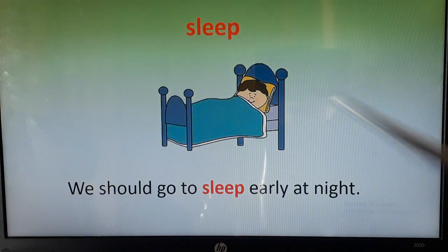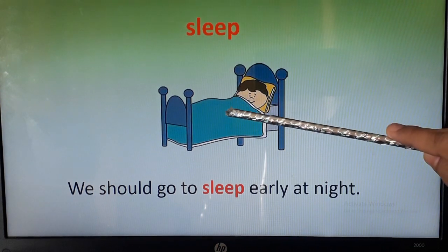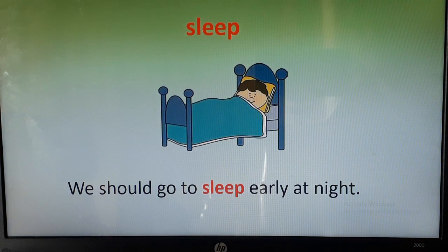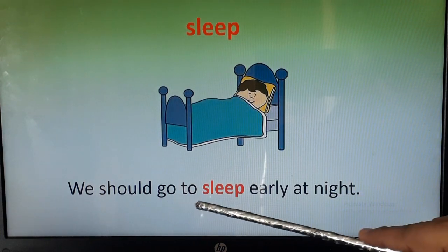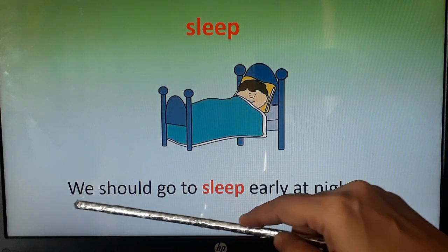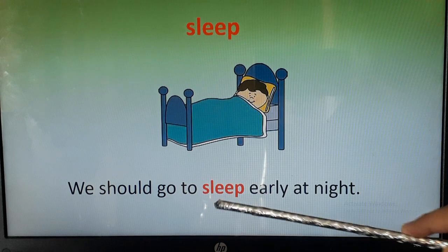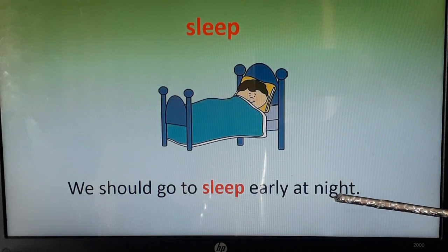The next word is sleep. You can see the child is sleeping on the bed. Let's use this word in a sentence: we should go to sleep early at night.